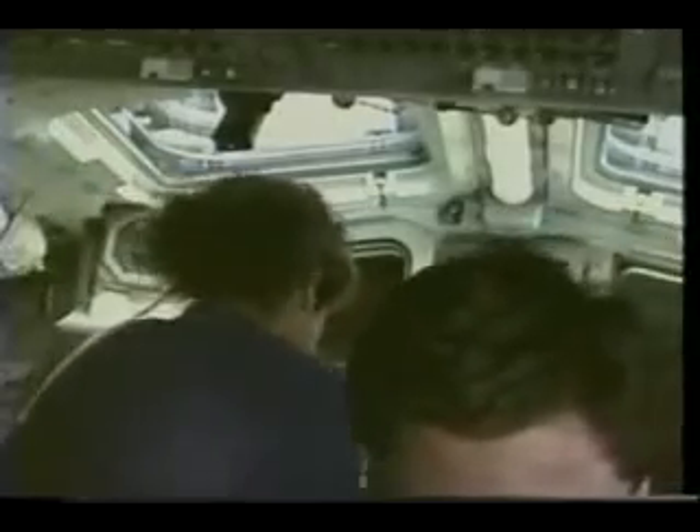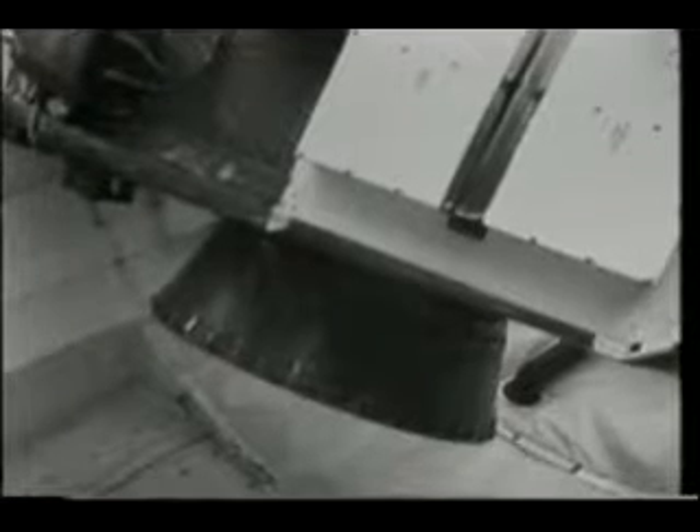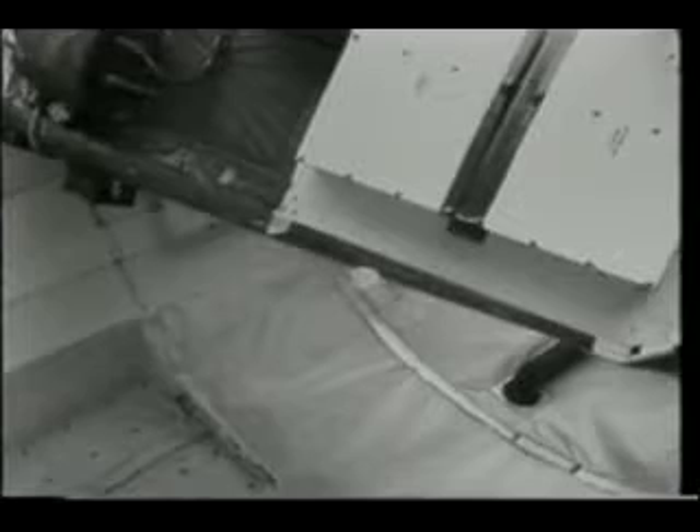Here you see the TDRS/IUS stack from aft looking forward at about three times normal speed. Everybody is involved — the commander and pilot are working to keep the ship trimmed correctly, and Susan and I are checking out the systems on the TDRS and the IUS to make sure we're ready to go. In this sequence we're getting ready to detach the umbilicals that supply power from the orbiter to the IUS and TDRS. Once those are pulled, we go for deploy — here you see the IUS nozzle clearing the airborne support equipment, and the IUS/TDRS leaving the payload bay at about one foot per second.